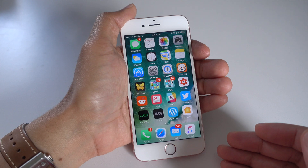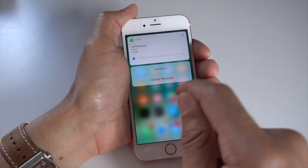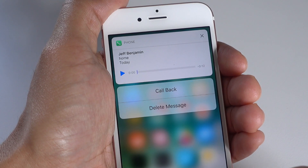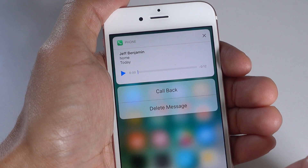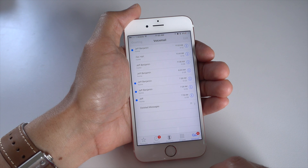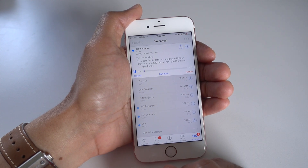Now already some users are seeing transcribed text within notifications. So with interactive notifications, if you open this up, they're actually seeing the transcribed text right in there. I'm not seeing that yet, but it definitely is happening. In fact, you'll see some screenshots on the post on 9to5Mac, so make sure you check that link out in the description.